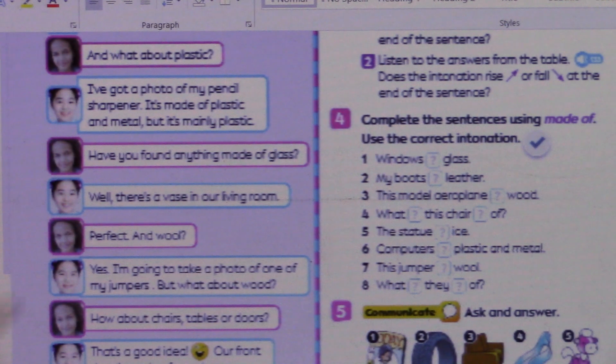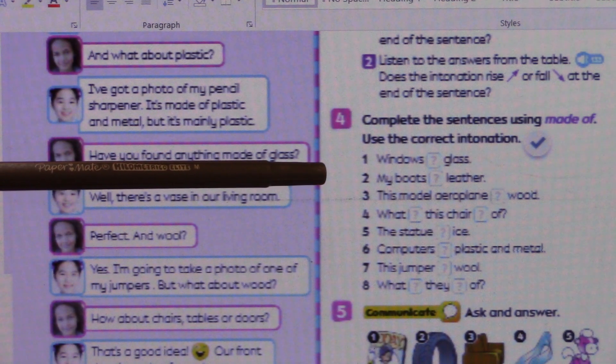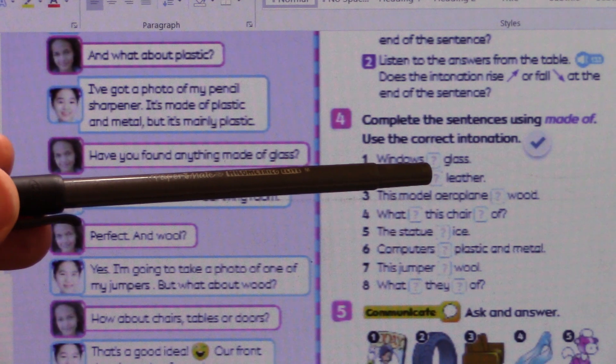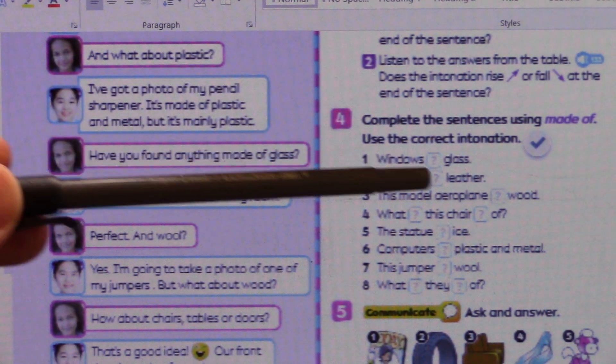I will give the answers now. What are my boots made of? They are made of leather. Or: my boots are made of leather.